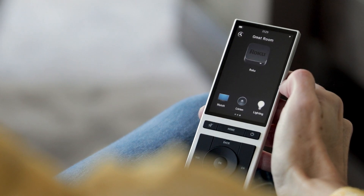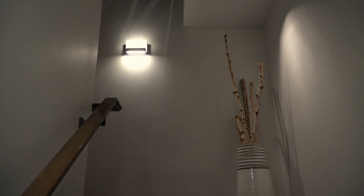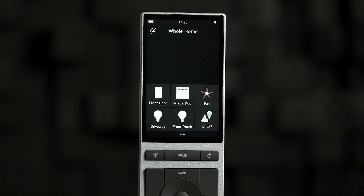Customize and arrange favorites to start a movie as the shades close, turn on the lights when you pause the movie, or make sure the front door is locked with a quick glance.